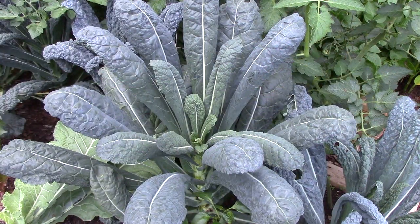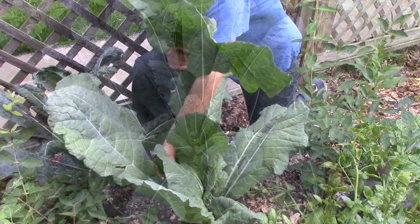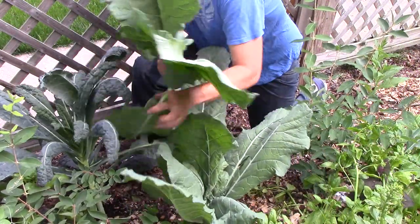The kale and collards are growing faster than we can pick them, and we're blown away by the size of these collard leaves.